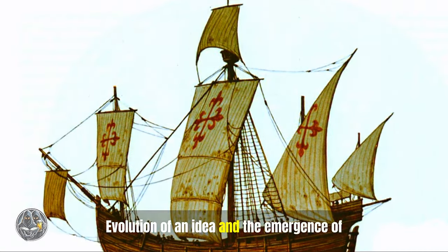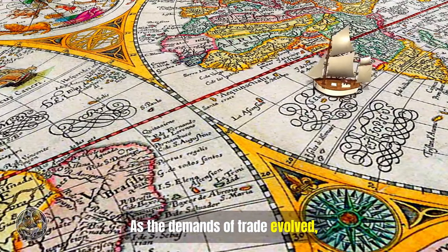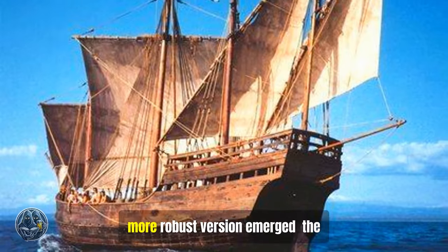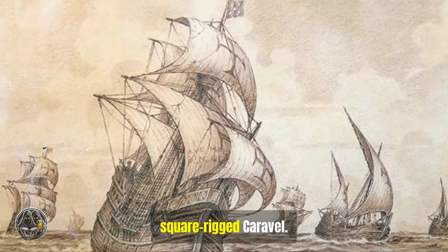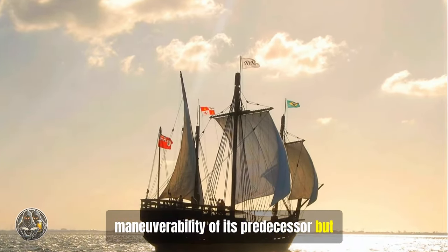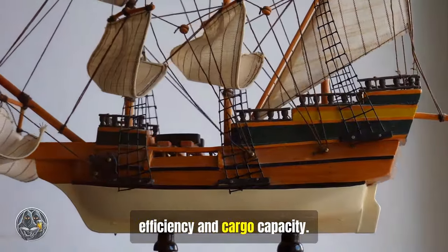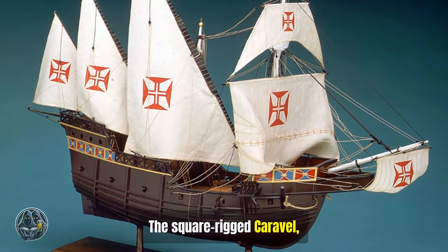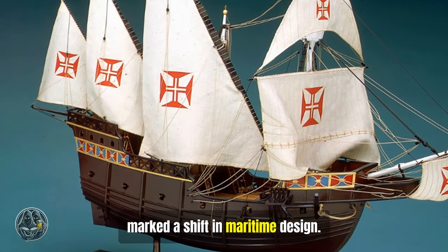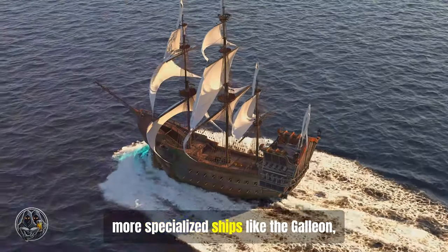Evolution of an idea: the emergence of the square-rigged Caravel. As the demands of trade evolved, so too did the Caravel. By the late 16th century, a larger, more robust version emerged — the square-rigged Caravel. This variant retained the speed and maneuverability of its predecessor, but incorporated a square-rigged foremast, increasing its downwind sailing efficiency and cargo capacity. The square-rigged Caravel, while still primarily employed for exploration and coastal patrols, marked a shift in maritime design — a stepping stone towards larger, more specialized ships like the Galleon.